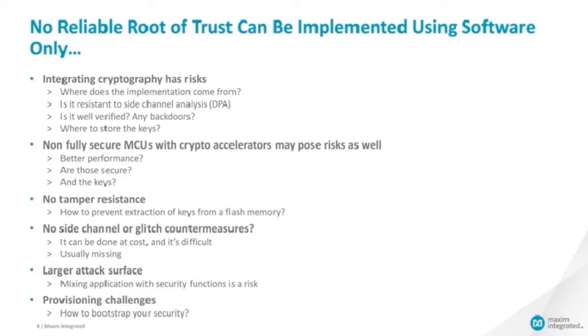Non-fully secure microcontrollers with crypto accelerators may cause risks as well — they may have better performance, but are they secure enough? Where do you store the keys in those micros? Pure software will bring you no tamper resistance. How do you prevent the extraction of your keys from the flash memory of your microcontroller? How do we implement side-channel or glitch countermeasures? It can be done in software, but it's costly in terms of code size and performance, and it's difficult. Those countermeasures are usually not found in publicly available cryptographic algorithm implementations. Your system has a larger attack surface because if you mix the application of the device with the security functions, then everything gets mixed and exposed.